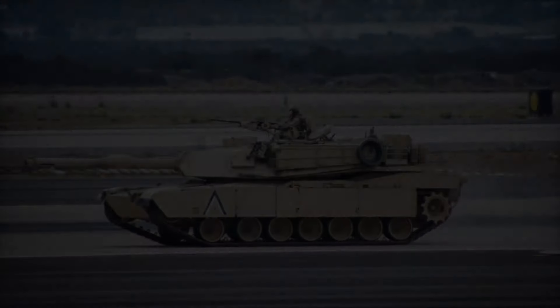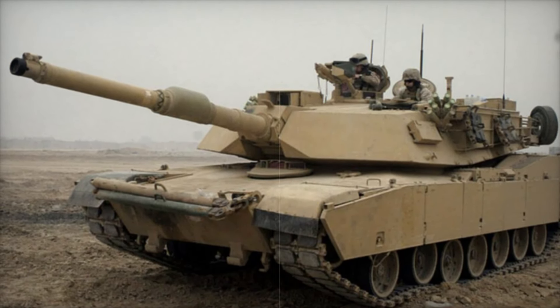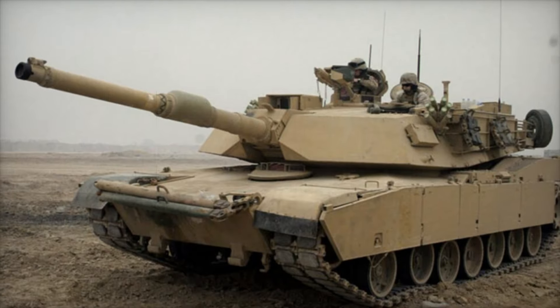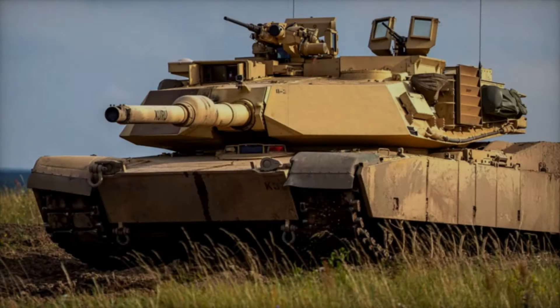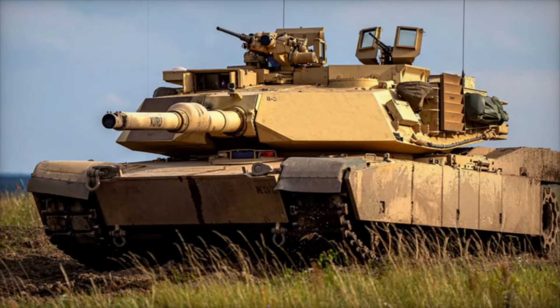The earliest version of the Abrams was armed with a 105mm rifled cannon, an American adaptation of the British L7 gun. This gave the Abrams solid firepower and versatility, but it would soon require even greater armament to stay ahead of future threats.